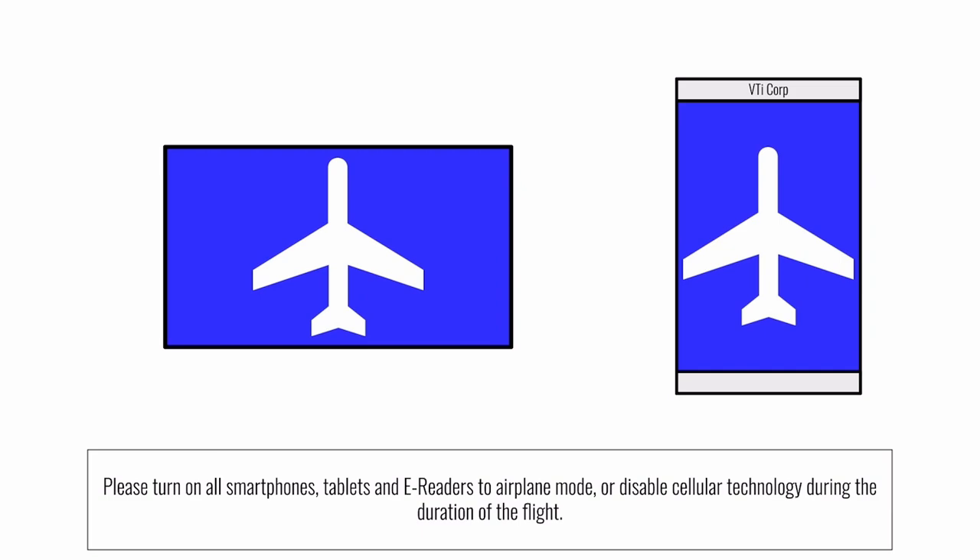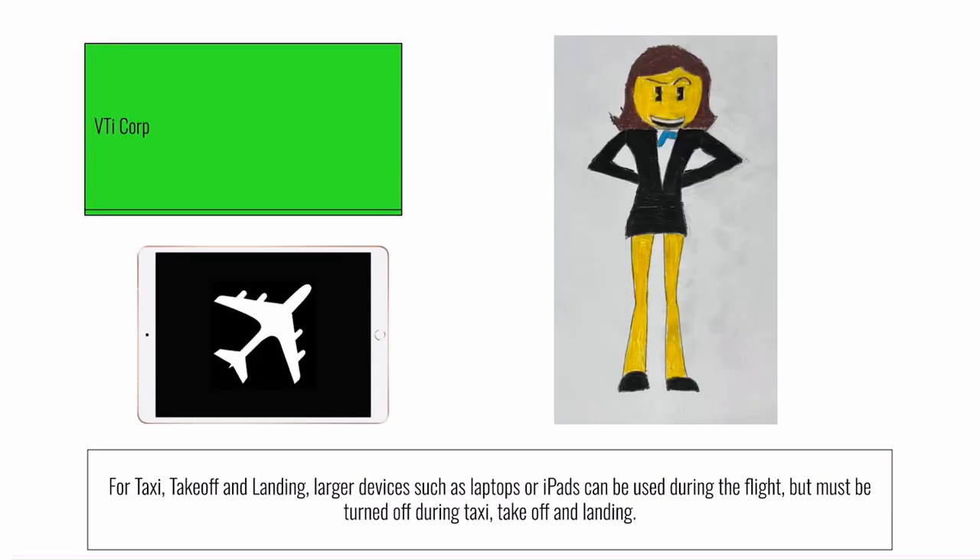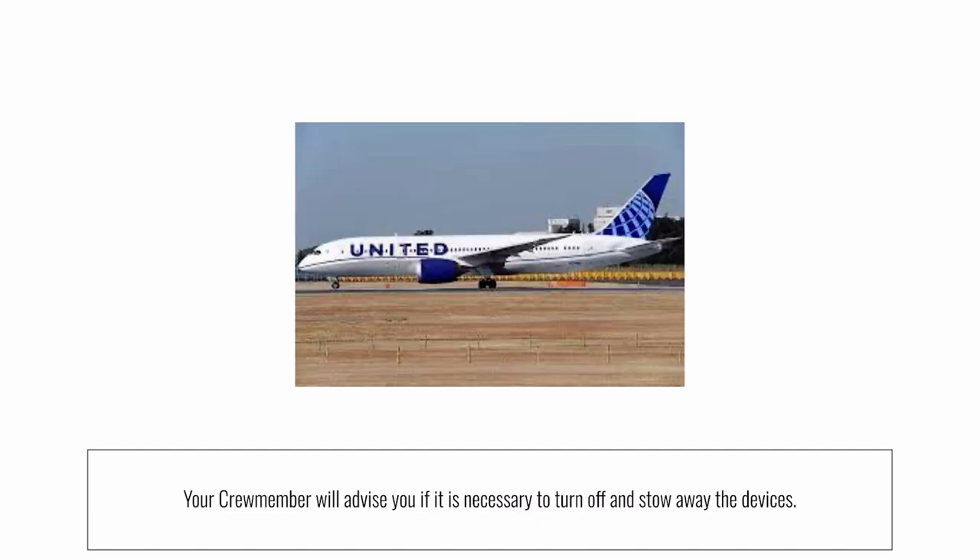Make sure you've switched all smartphones, tablets, and e-readers to airplane mode. For taxi, takeoff, and landing, large electronic devices must be turned off and stowed. For international destinations, your flight attendants will advise you if it's necessary to turn off and stow your device.